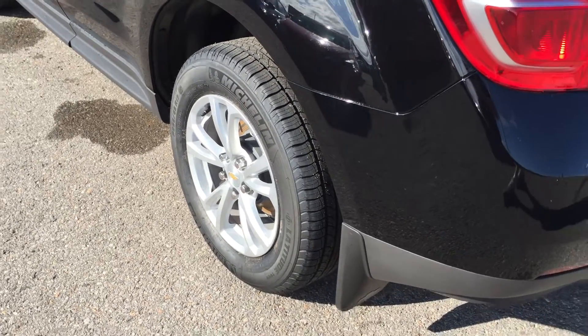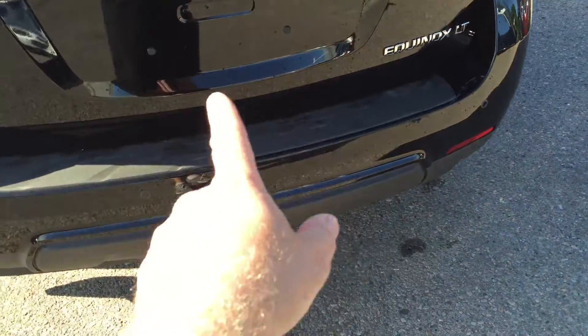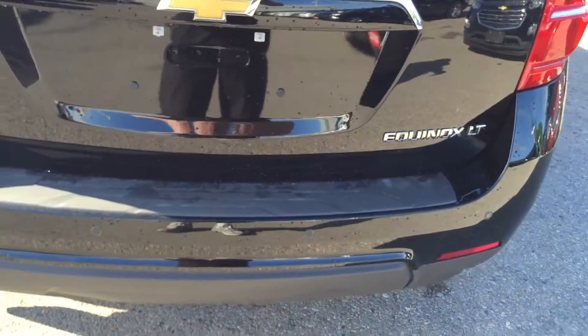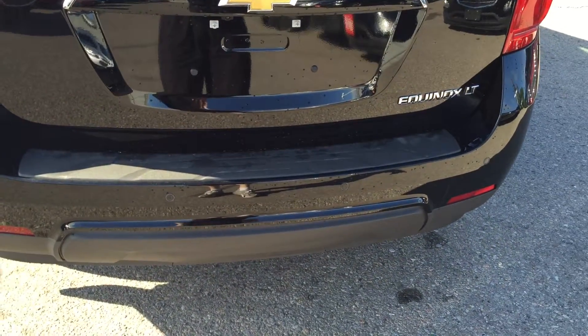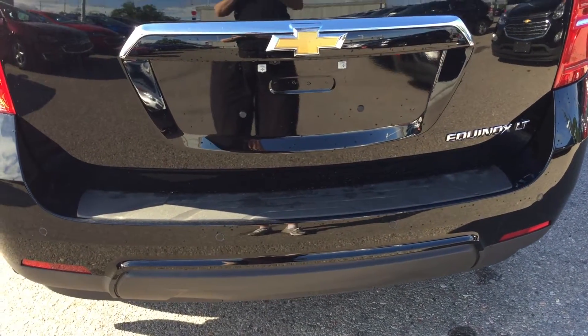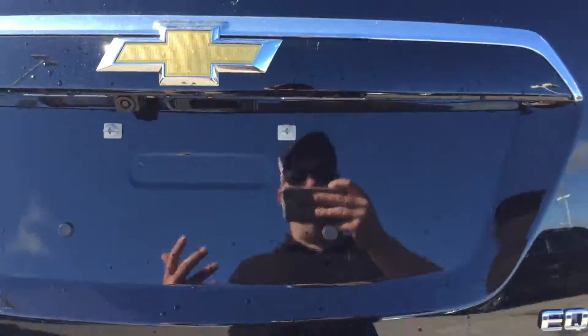17-inch aluminum wheels with wheel locks. You have ultrasonic park assist sensors all along the back bumper. In tandem with the rear view camera — there's the camera lens — it's going to make parking a lot more safe and easy. When you back up and you're getting close to an object, you're going to hear an audible beeping warning, and you'll be able to see what you're backing into.